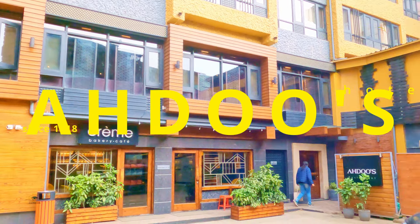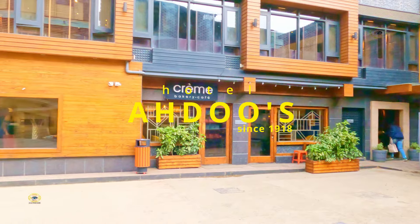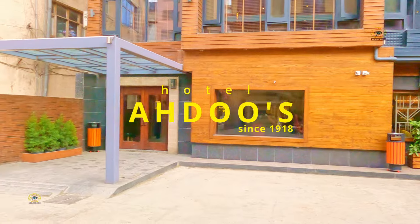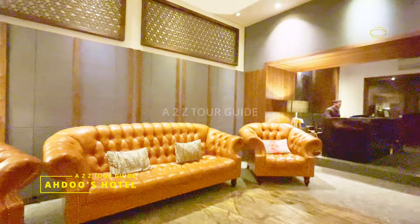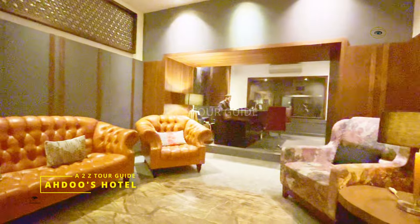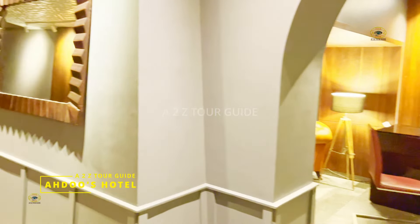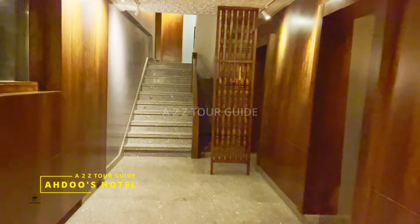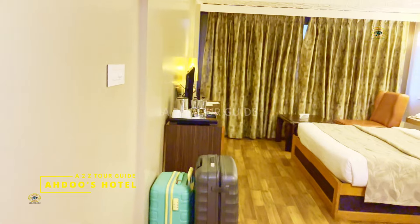Hello friends, a very warm welcome to our channel. In this video we will be reviewing the iconic Ahdoos Hotel of Srinagar. This hotel has been in operation since 1918 and is well-known for its restaurant that serves Kashmiri delicacies, but it has lodging facilities as well, and it is equally good. We in fact loved our stay at this hotel.